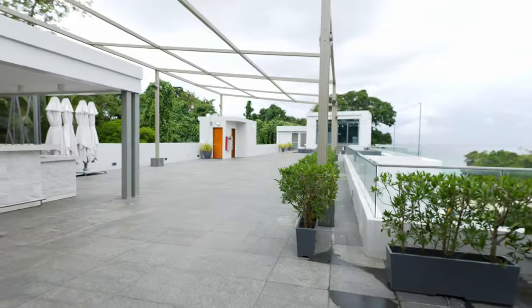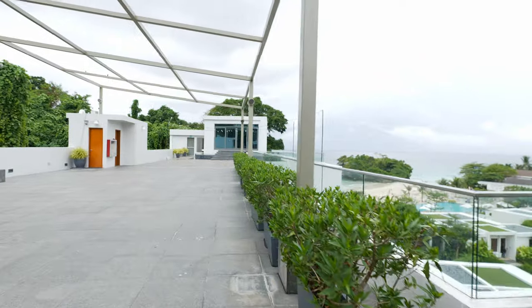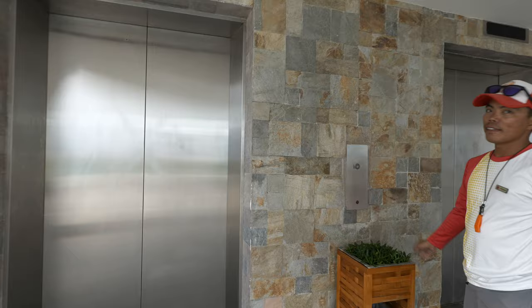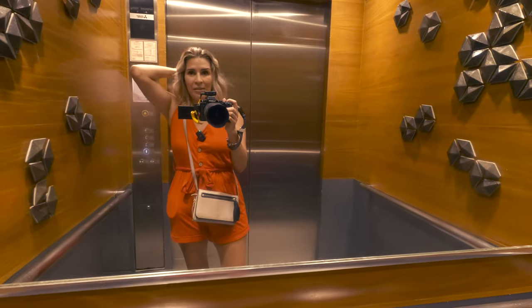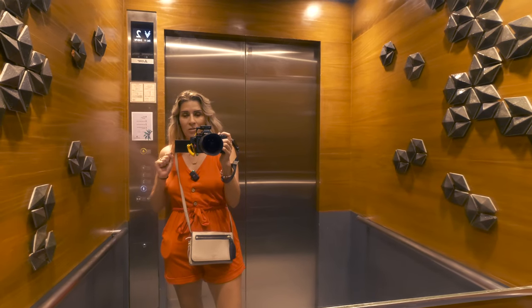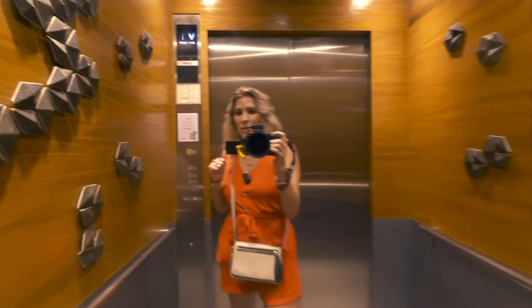So they do weddings out here — if people don't want to have the wedding on the beach or if the weather doesn't permit, they come up here. There's also access down to the beach. Super huge thanks to Kuya Josh, our wonderful lifeguard, for taking care of and keeping a good eye on the boys while we're out swimming.